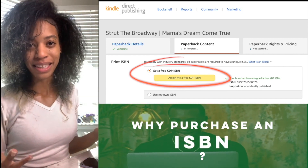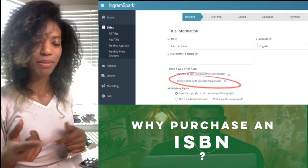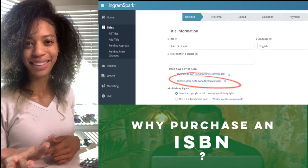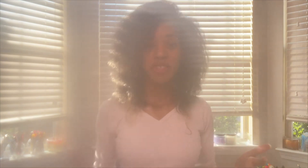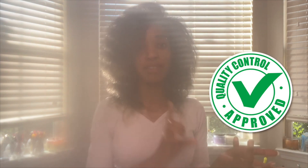Why purchase an ISBN? Aren't they free on like Amazon and IngramSpark? Why would I want to buy one? Yes, it's true that Amazon KDP and IngramSpark and these other self-publishing services offer complimentary ISBNs. However, they're not always recognized on an international level and there can be inconsistencies when it comes to the information provided on your book. So if you want your book to be seen and recognized internationally and you want to make sure that all of the information about your book is concise and accurate, you want to purchase an ISBN.